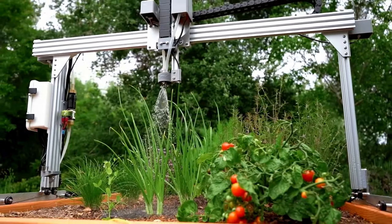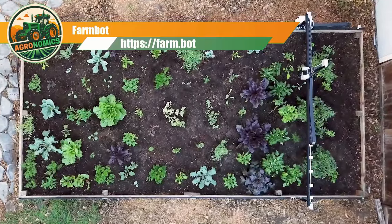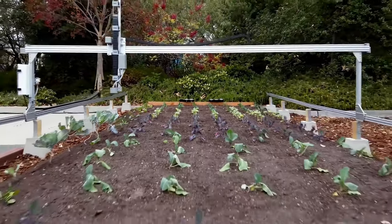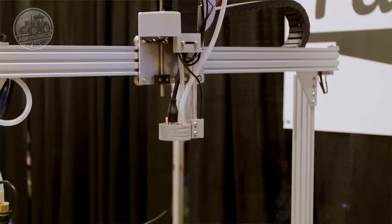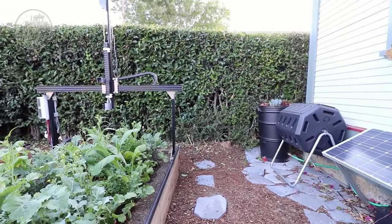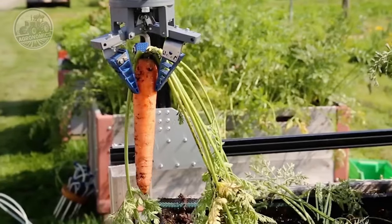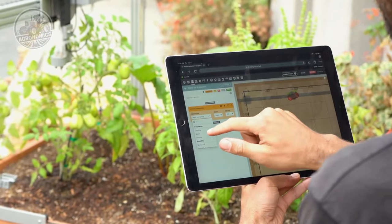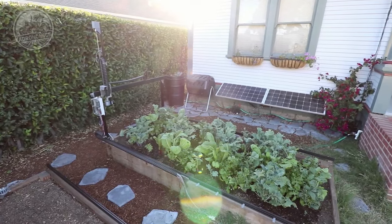Next, we have the FarmBot, an extraordinary machine that brings precision farming to a new level. This automated gardening system is designed to facilitate crop cultivation with remarkable precision and efficiency. The FarmBot's modular design allows farmers and home gardeners to customize the system according to their needs and available space. It comprises robotic arms, soil sensors, and computer vision technology that work harmoniously to manage the entire crop cultivation process.